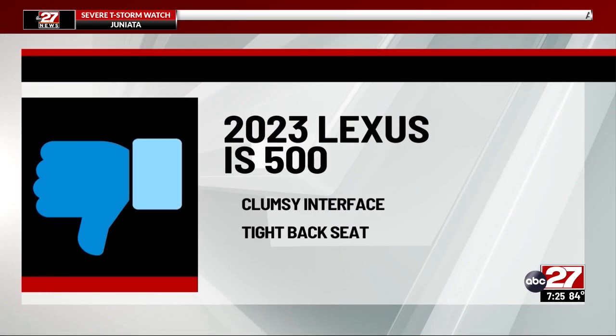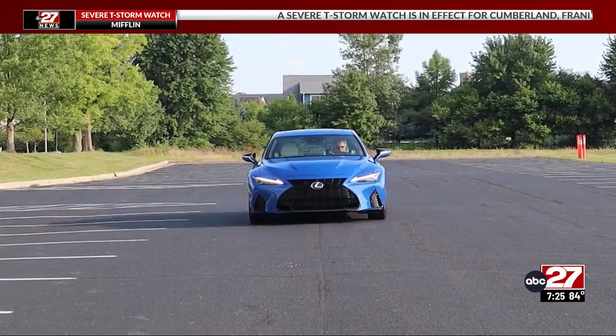Dennis Buderbaugh, ABC 27 News. Dennis averaged about 20 miles per gallon in the Lexus, with a reviewed sticker price just under $66,000.